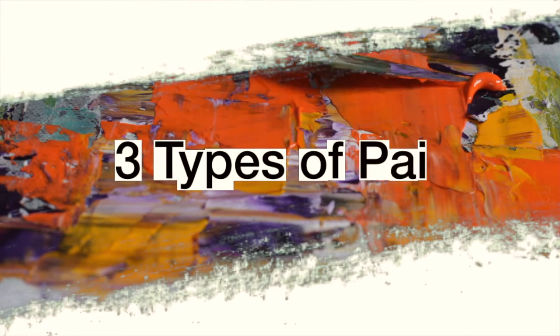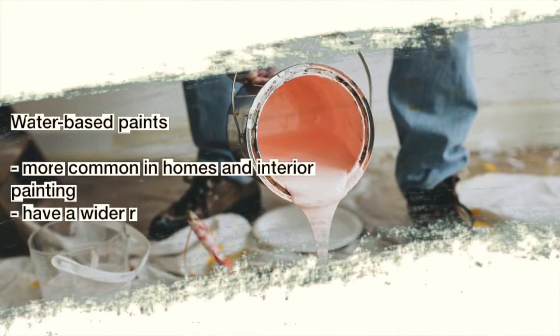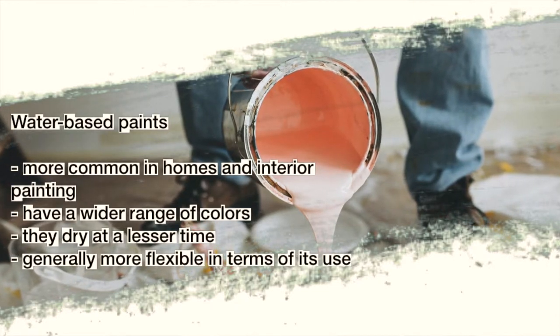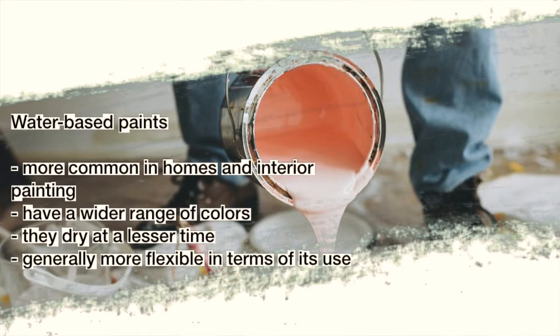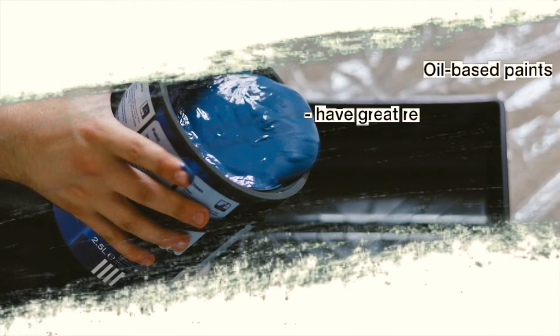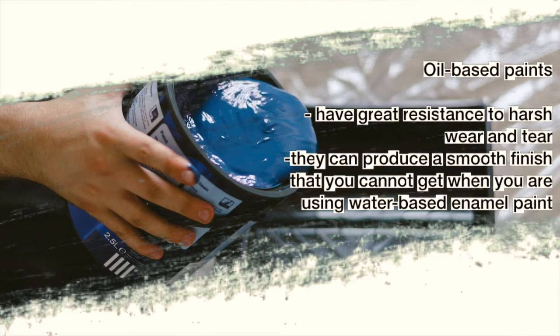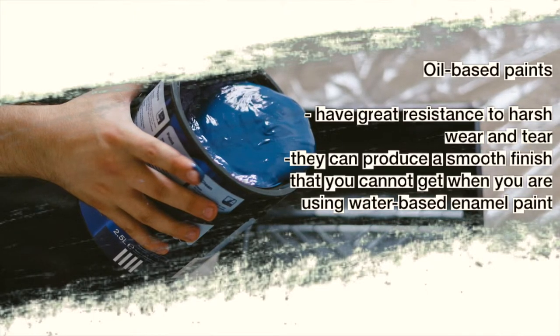There are three types of paint. Water-based paints are more common in homes and interior painting. They have a wider range of colors, they dry in less time, and are generally more flexible in terms of use. Oil-based paints have great resistance to harsh wear and tear, and they can produce a smooth finish that you cannot get when using water-based enamel paint.